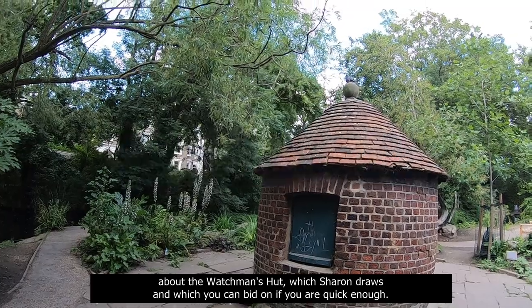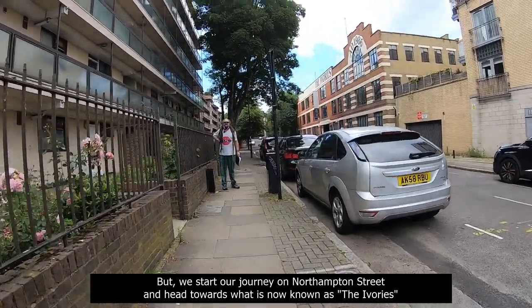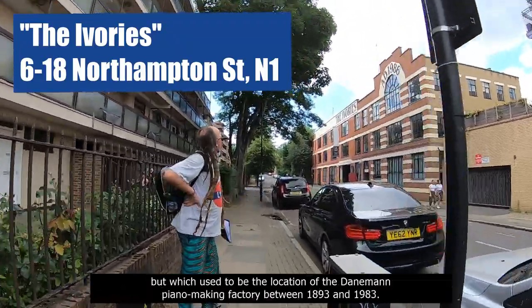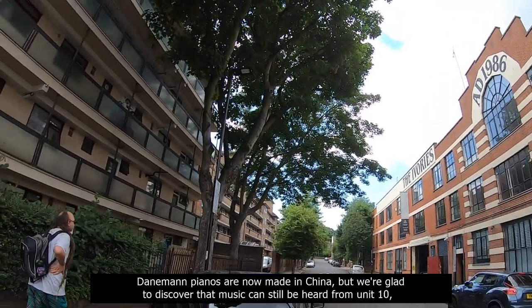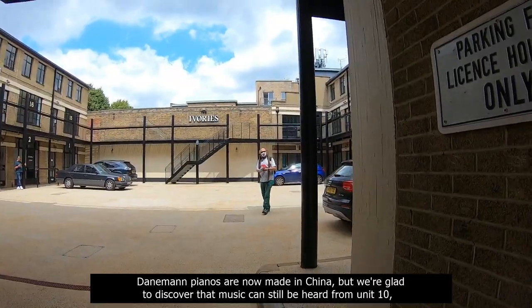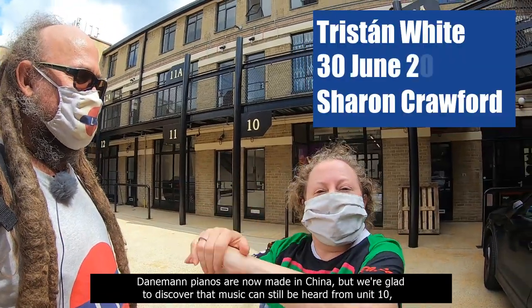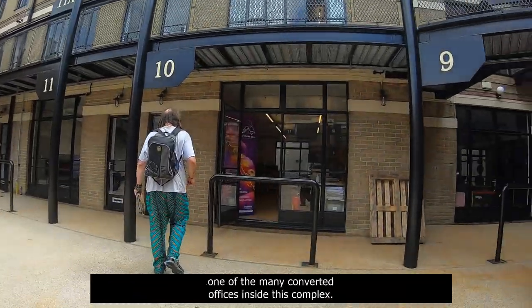and we tell you about the Watchman's Hut, which Sharon draws and which you can bid on if you are quick enough. But we start our journey on Northampton Street and head towards what is now known as the Ivories, which used to be the location of the Daneman piano-making factory between 1893 and 1983. Daneman pianos are now made in China, but we're glad to discover that music can still be heard from Unit 10, one of the many converted offices inside this complex.